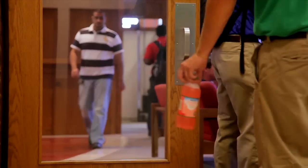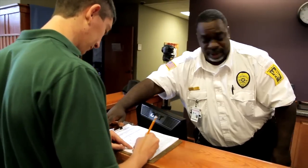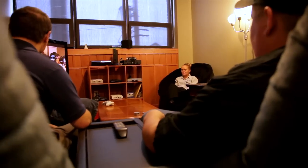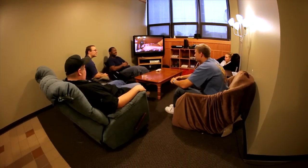Rankin is focused on security. Walker Hall has a security guard on-site 24 hours per day. While all Rankin students are free to enjoy the common spaces in the dorm, only Walker Hall residents and their guests have access to the residential areas of the building.